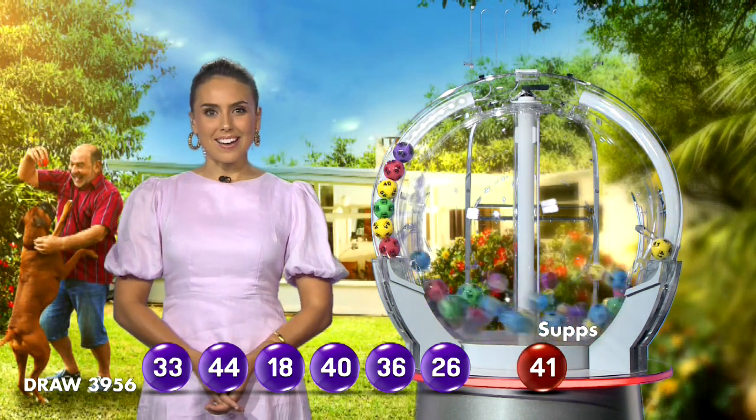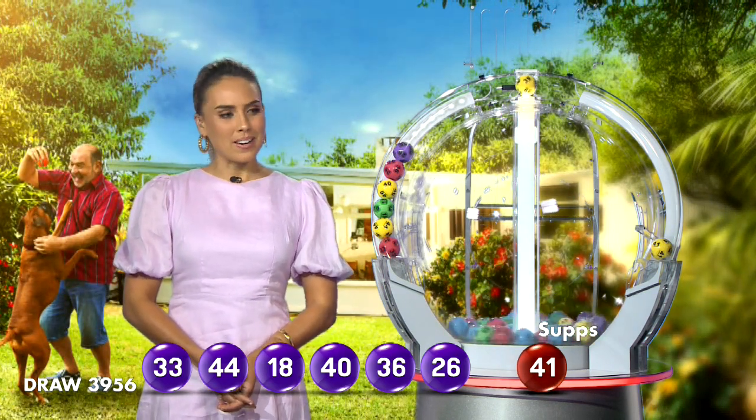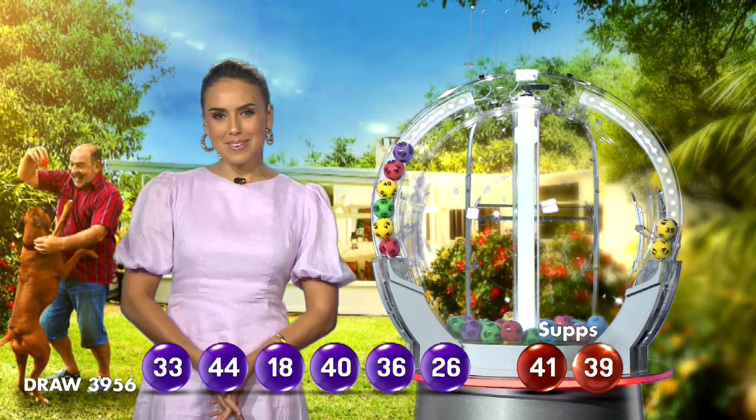Our first supplementary out for this evening is ball number 41, and the last supplementary you'll be needing in tonight's draw is number 39.